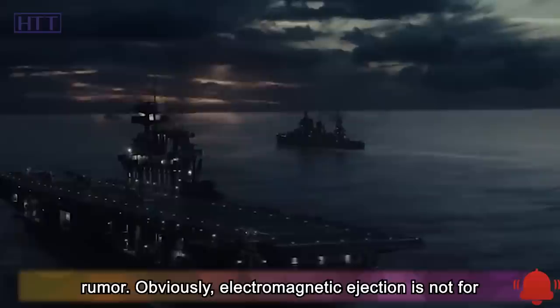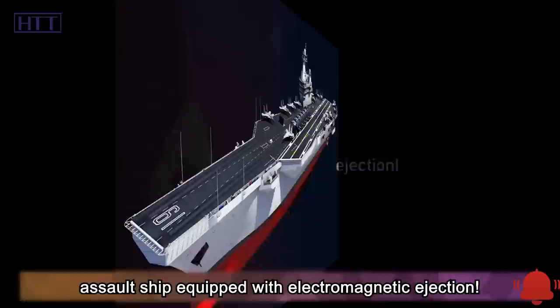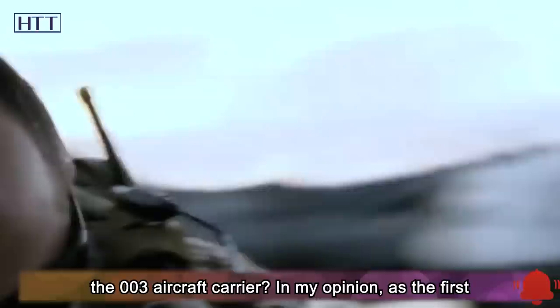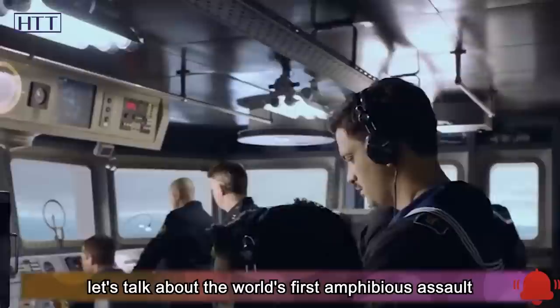Obviously, electromagnetic ejection is not for helicopters but for fixed-wing aircraft. An amphibious assault ship equipped with electromagnetic ejection will immediately become a light aircraft carrier, and this will be the world's first amphibious assault ship equipped with electromagnetic ejection. As for the detailed size, whether it will be the same as on the 003 aircraft carrier — as the first catapult on an amphibious assault ship, it may not be measured by aircraft carrier standards. Let's talk about this world-first today.